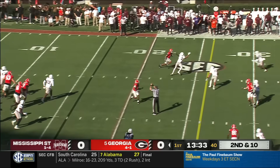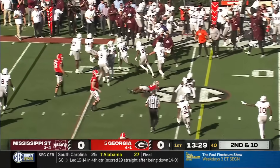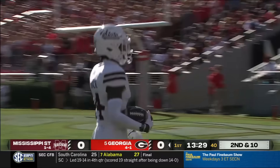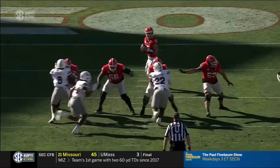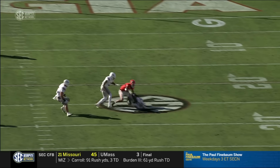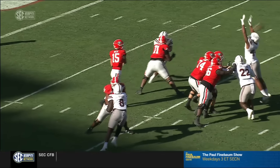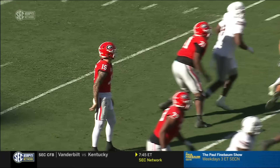On second and ten, the ball is batted in the air and picked off. Off the carom, Bryce Pollock — watch number 44 elevate as soon as he sees Beck load up. Looks like it came off his helmet. A fantastic takeaway to start the game for the Mississippi State Bulldogs.